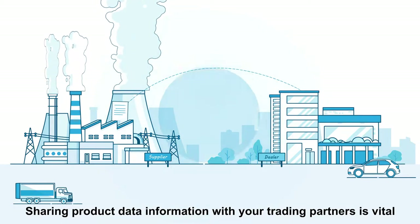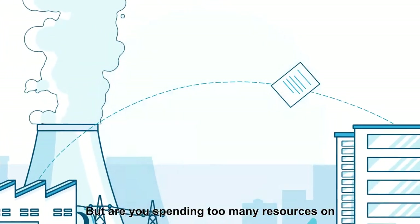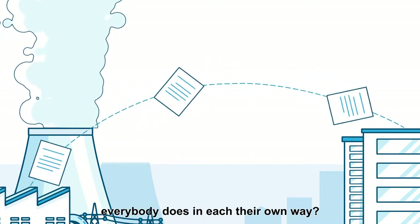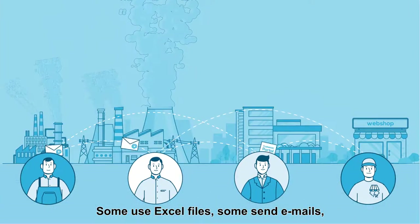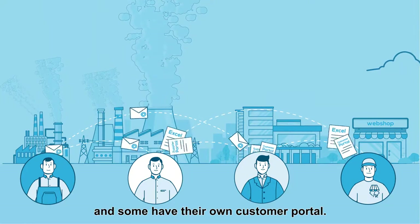Sharing product data information with your trading partners is vital if you want to optimize your sales. But are you spending too many resources on sending and receiving product data because everybody does it in their own way? All businesses have this problem in common. Some use Excel files, some send emails, some have their own supplier portal, and some have their own customer portal.